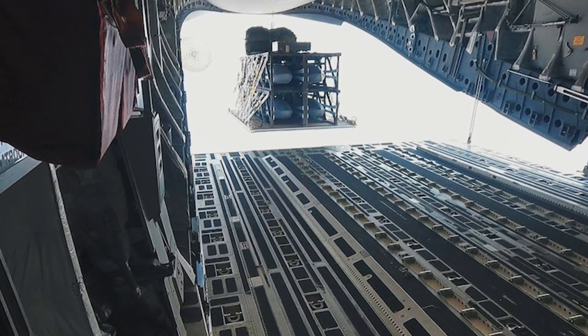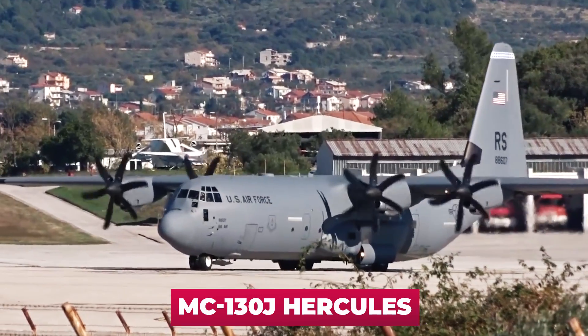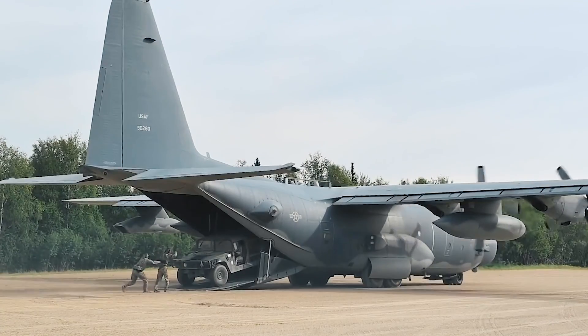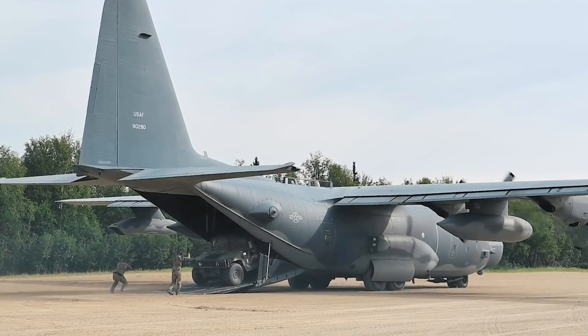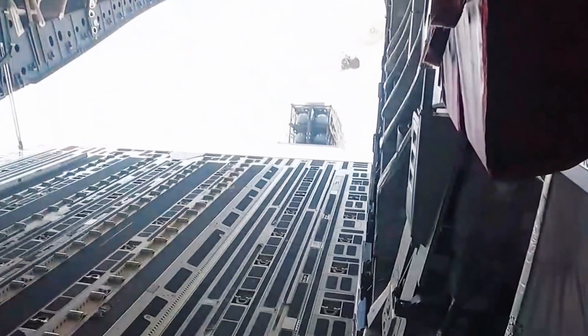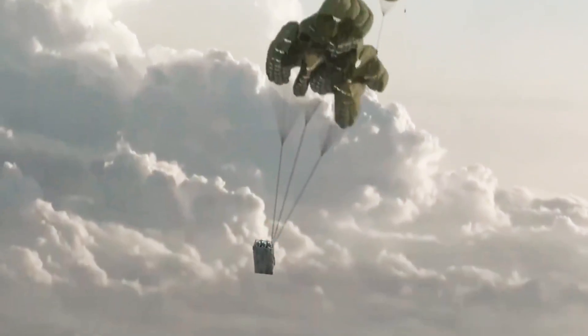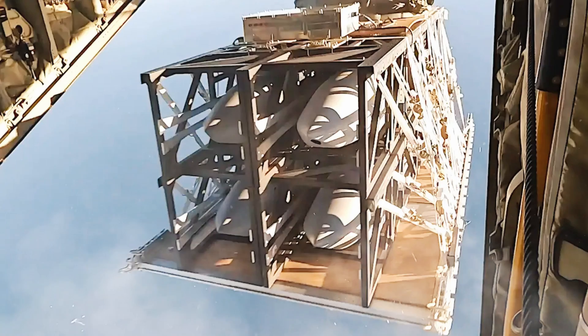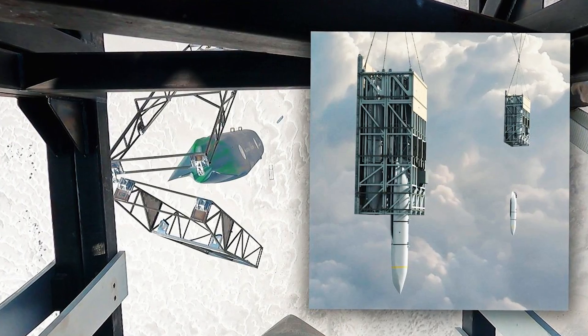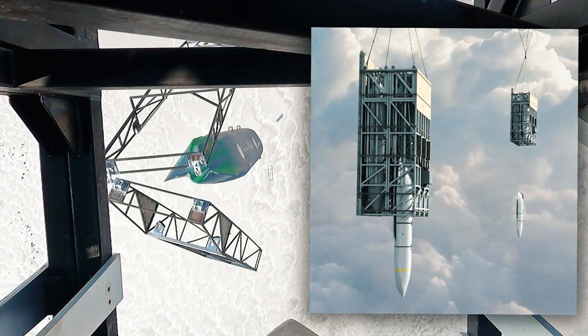The pallet was loaded into a conventional MC-130J Hercules military transport aircraft for the exercise — an ordinary aircraft, not upgraded in any way. With the help of roller guides, the pallet Rapid Dragon was pushed to the opened in-flight cargo hatch of the plane, and then the extraction parachute pulled it overboard. The main parachute opened, and the pallet hung from the sling so that the missiles were in an upright position.